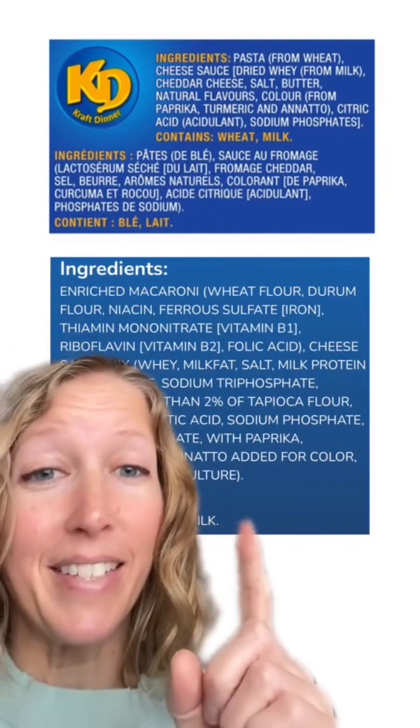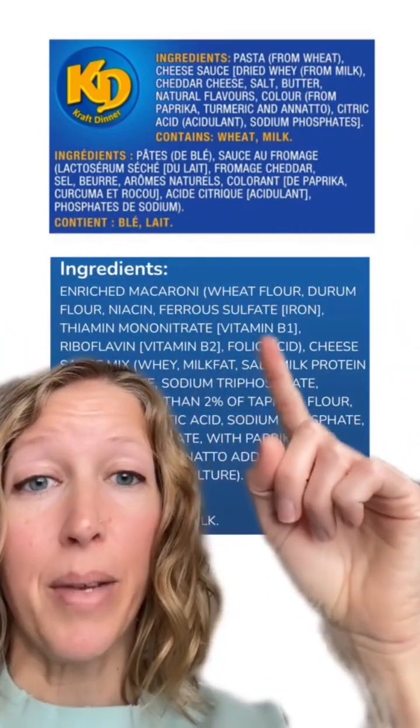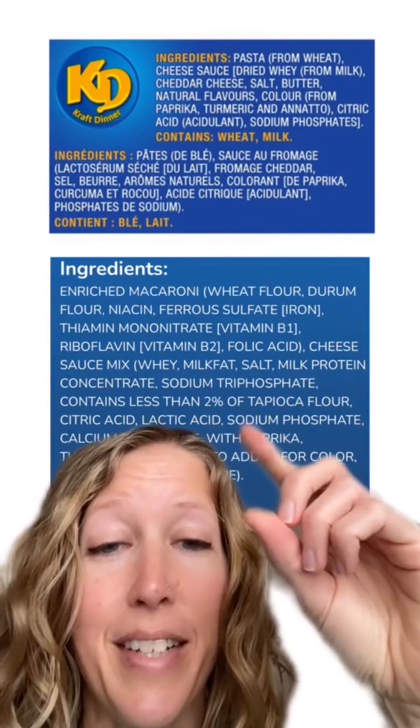These are actually very similar ingredients. The reason why the U.S. has more ingredients — pasta just says 'from wheat' in Canada. In the U.S., we have to list out all of the vitamins and minerals that are added to that wheat flour. In Canada, those aren't listed, but they are added because you'll see them on the nutrition panel. Also in Canada, they're just listing cheddar cheese, but in the U.S., a lot of those separate ingredients listed out are ingredients in cheddar cheese — we list all the ingredients out, whereas in Canada, they just say cheddar cheese.